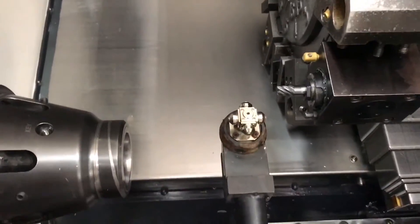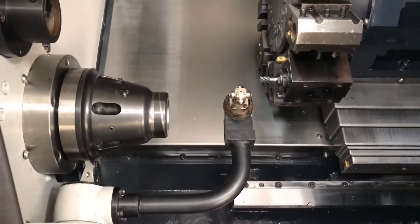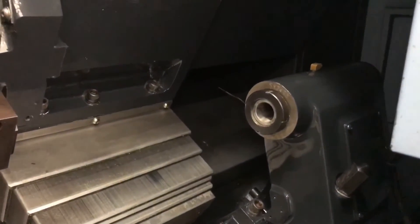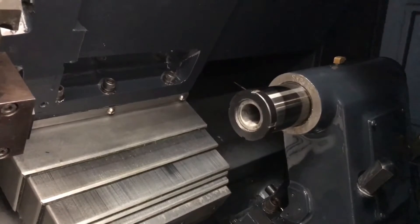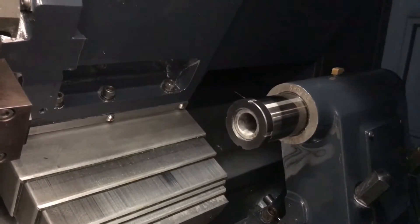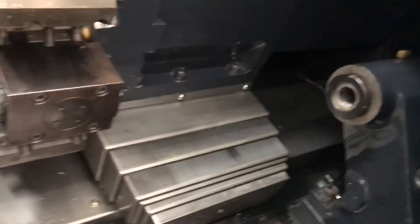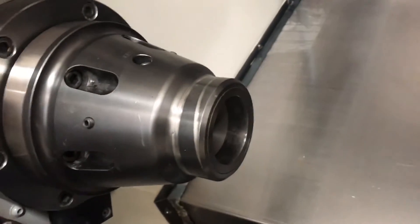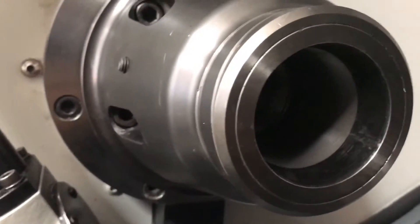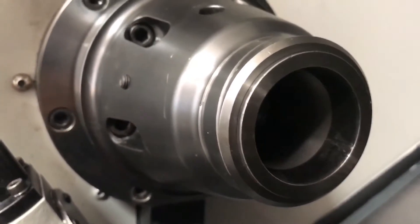Has a tool pre-setter for it. Got the hydraulic tailstock with the programmable quill. This machine comes with the chip pan and a skimmer. It's got the automatic lubrication system and foot-operated control for the chuck.